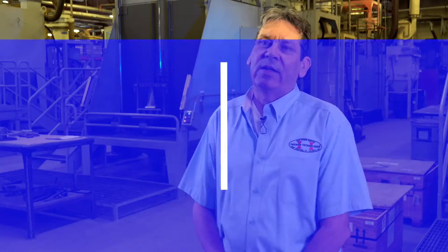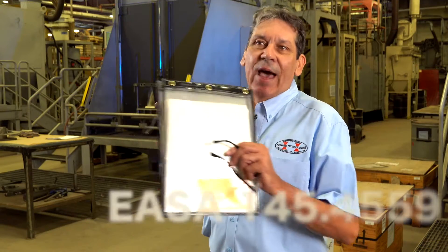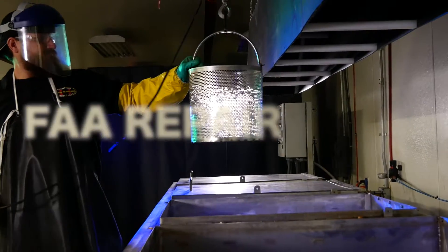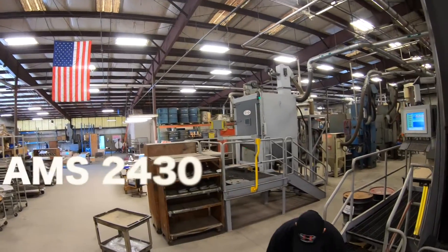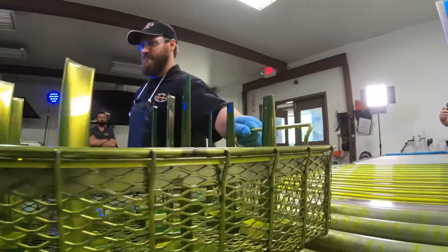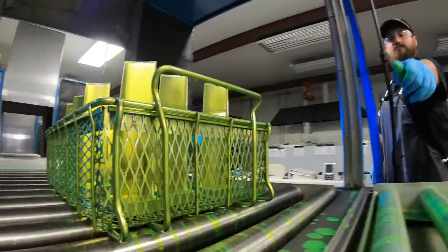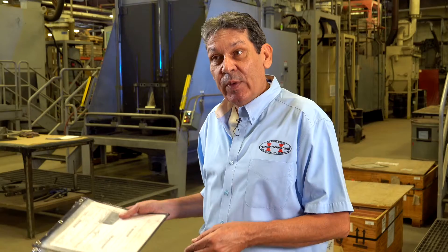We've taken the toughest specifications in the industry — the toughest out of aerospace, automotive, power generation — we take it all. We set up one quality control program that we work to. That way we train our people to one specification, which is ours, and that's how we operate. That's how we train our people. That's the only way to do it.